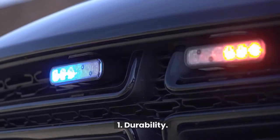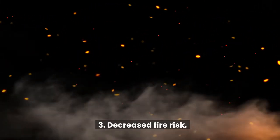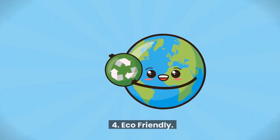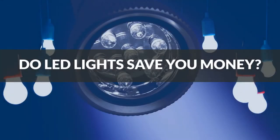Benefits of LED lights: 1. Durability, 2. Cost, 3. Decreased fire risk, 4. Eco-friendly, 5. Health benefits.